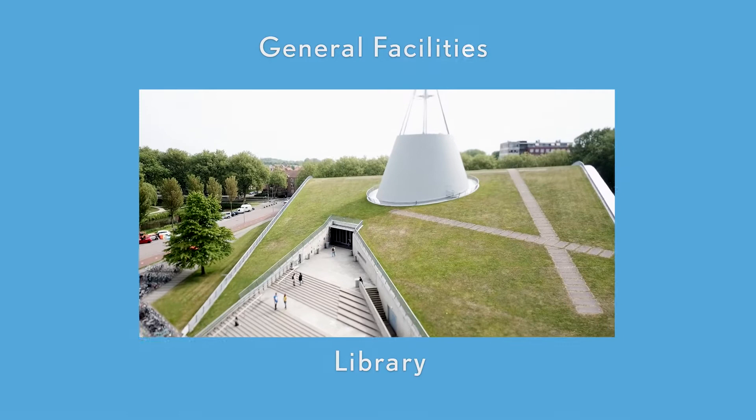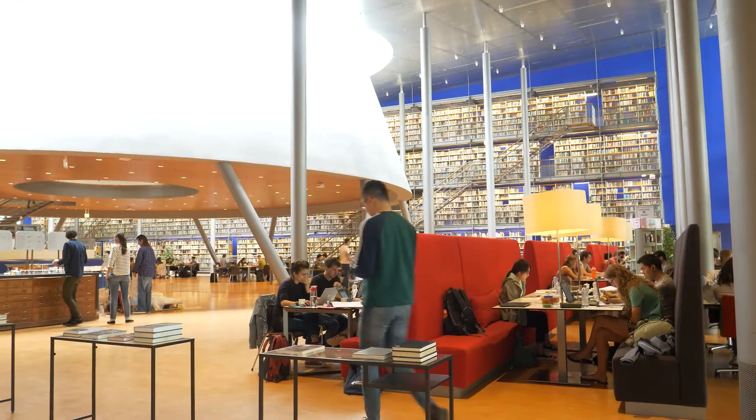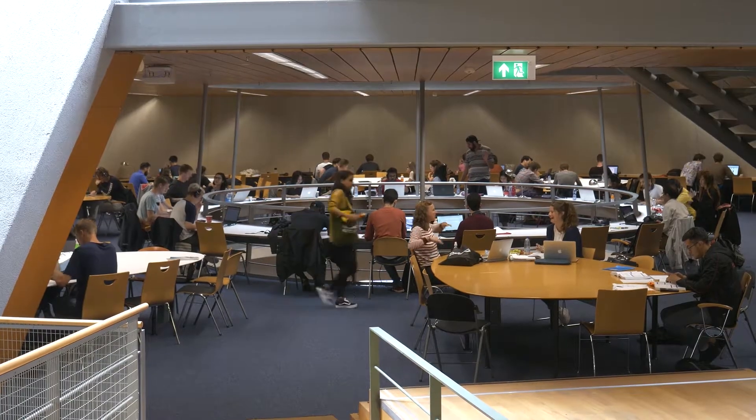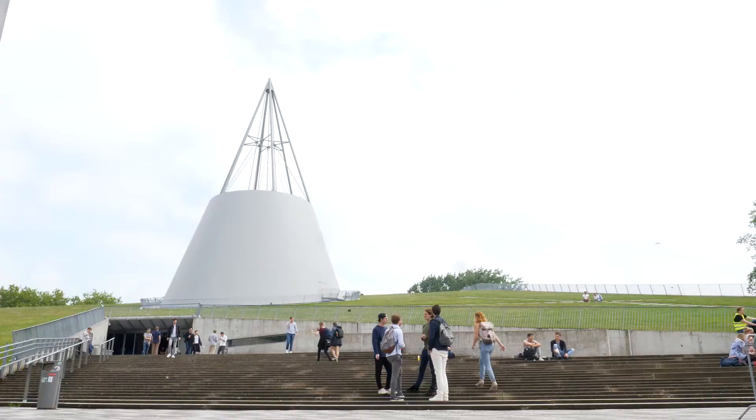The Library of TU Delft was built in 1997. This unique building in the center of campus is not to be missed. It offers bright and open study spaces to all TU Delft students.